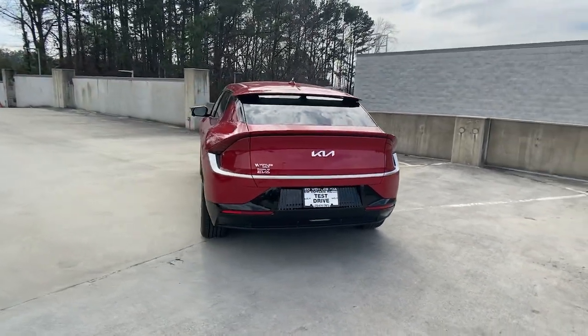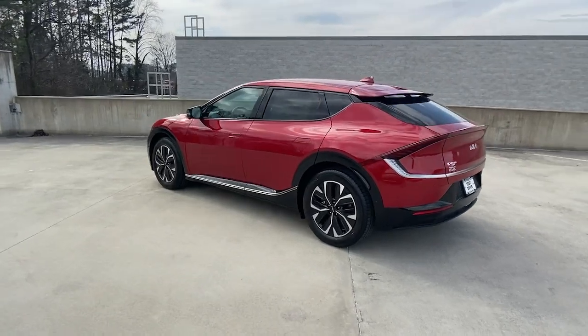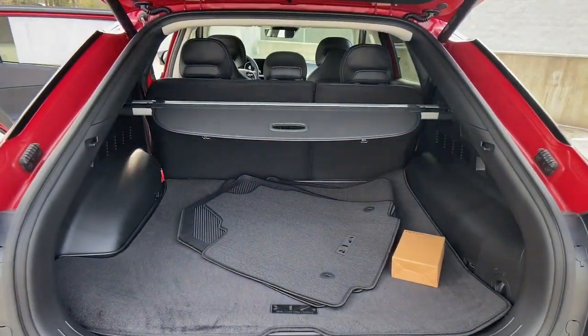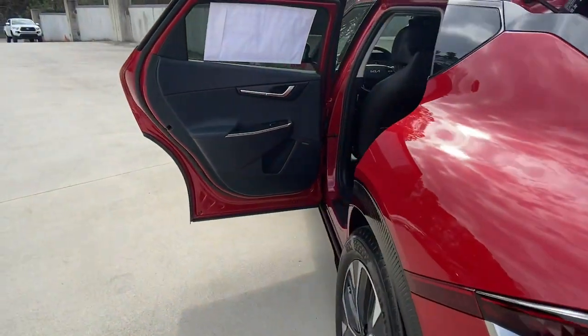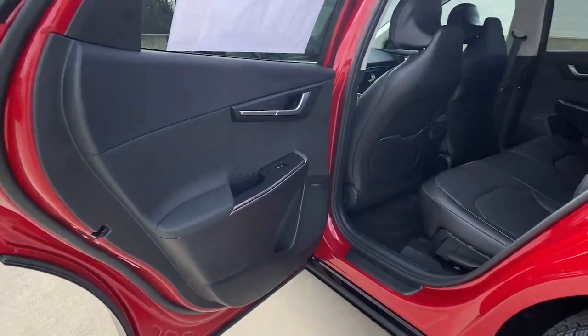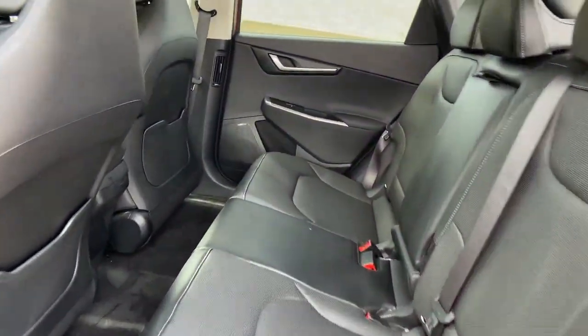The following are some of this vehicle's highlighted options: keyless entry, backup camera, remote engine start, lane keeping assist, power lift gate, heated mirrors, dual zone AC, blind spot monitor, heated front seat, third row seat.